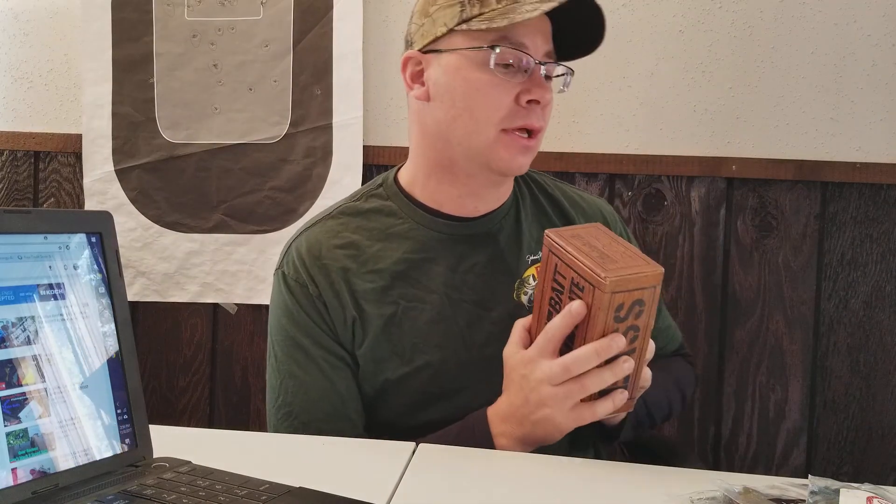Hey guys, Chris Midwest Bass Hunter here, and today we're going to do our bait crate giveaway. We opened this up last week, looked through it, checked it out — it's pretty cool. Kind of small time, small town custom baits you're not going to find at Walmart. It's kind of some custom stuff, it's pretty cool. So let's go through what we got in here and then we'll pick a winner.